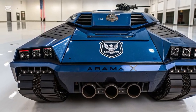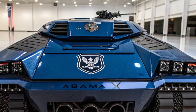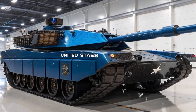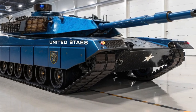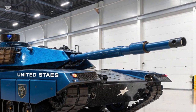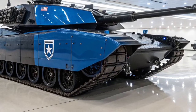The Abrams X is the newest chapter in the story of the legendary Abrams tank, designed by General Dynamics Land Systems as a prototype that reimagines how armored warfare will look in the coming decades. Unlike the classic M1 Abrams, which has dominated battlefields for more than 40 years, the Abrams X is not just an upgrade but a vision of the future.